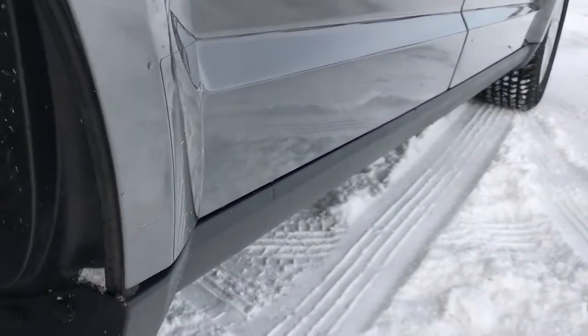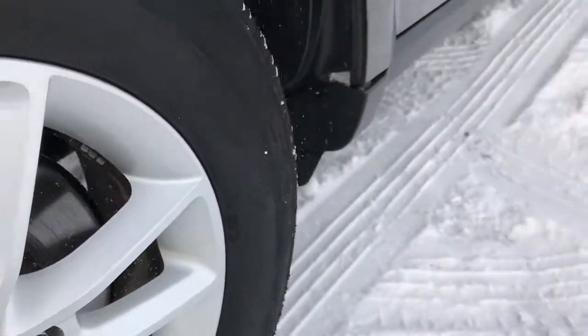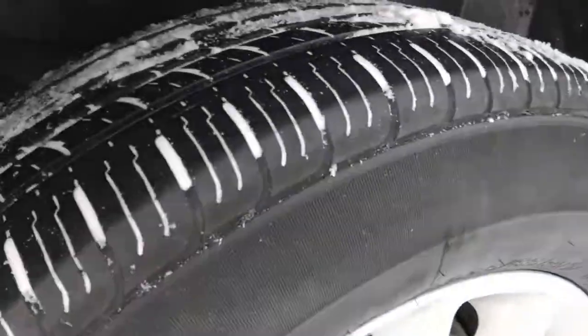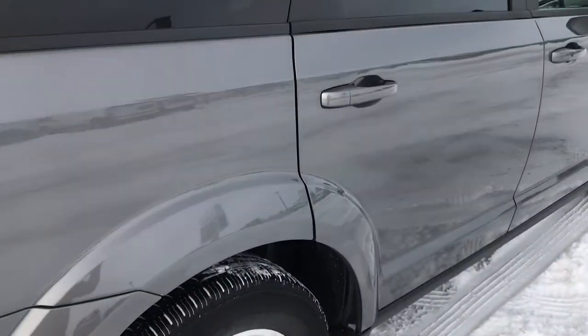Look how nice that body is — no dents, no dings. The rear rim is in excellent shape as well. On the back we have the Kumho Solus tires, and these tires have roughly about half the tread left. This is a front wheel drive vehicle.